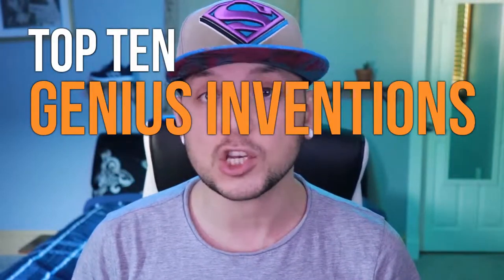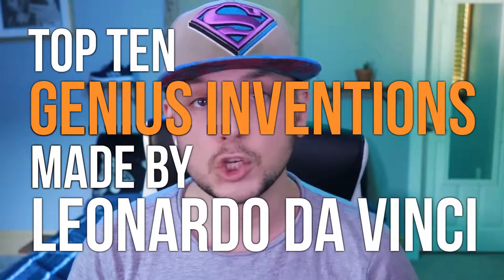You probably all know of Leonardo da Vinci as the guy who painted the Mona Lisa or drew the Vitruvian Man, but did you know he's actually considered to be one of the greatest inventors of the Renaissance period? In this video, I'm going to show you the top 10 genius inventions made by Leonardo da Vinci.